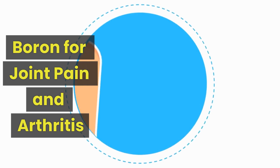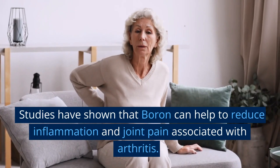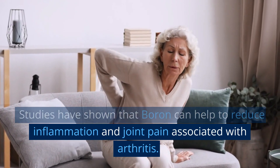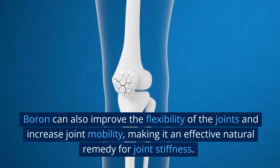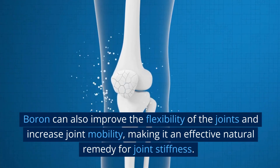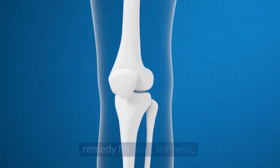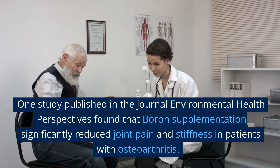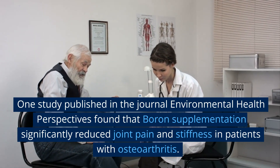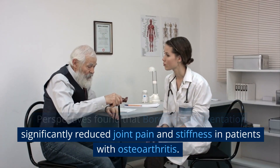Boron for joint pain and arthritis. Studies have shown that boron can help to reduce inflammation and joint pain associated with arthritis. Boron can also improve the flexibility of the joints and increase joint mobility, making it an effective natural remedy for joint stiffness. One study published in the journal Environmental Health Perspectives found that boron supplementation significantly reduced joint pain and stiffness in patients with osteoarthritis.